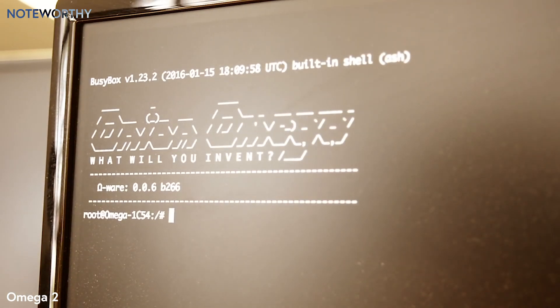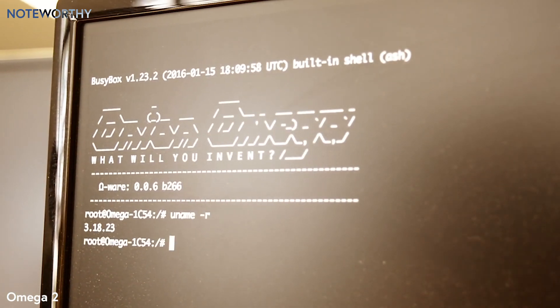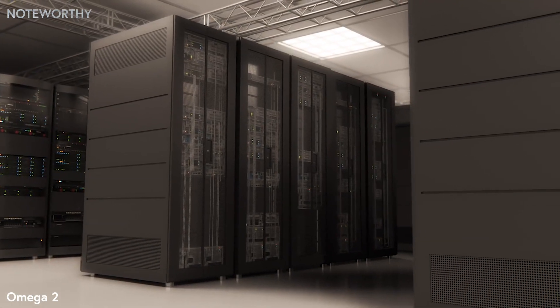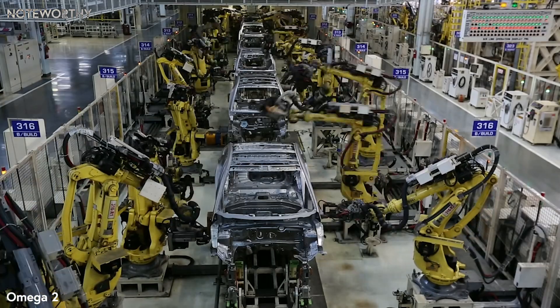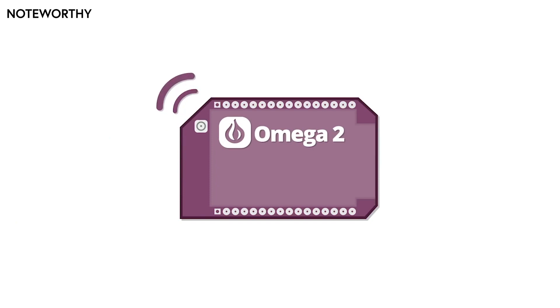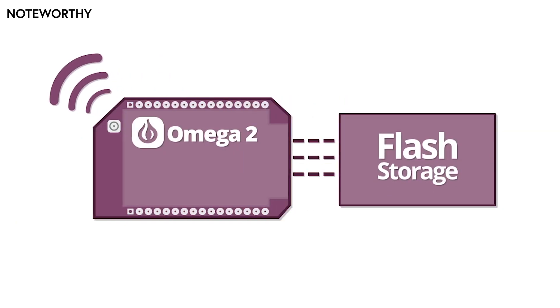It is a full Linux computer. This tiny purple thing runs the same operating system that powers some of the world's most mission-critical infrastructure. The Omega-2 works out of the box — it comes with built-in Wi-Fi and onboard storage, so it comes to life the moment you power it on.